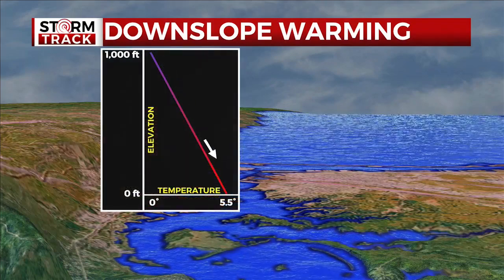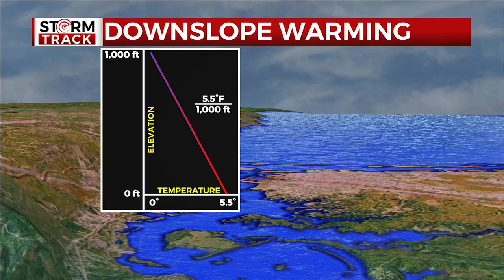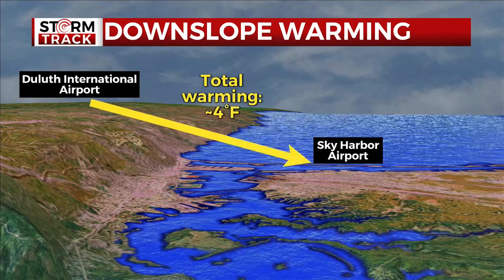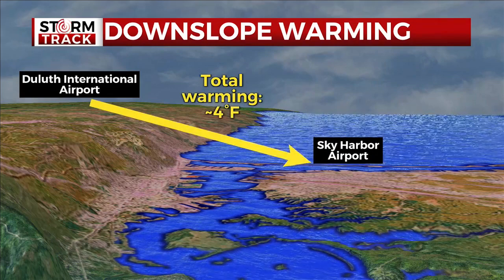Downslope warming is when air warms as it descends in elevation. The temperature rises at a rate of 5.5 degrees for every 1,000 feet. The elevation difference from the Duluth International Airport to the Sky Harbor Airport is 800 feet, allowing for downslope warming of up to 4 degrees.